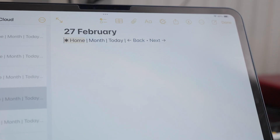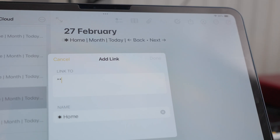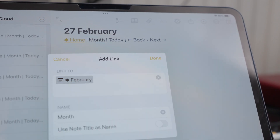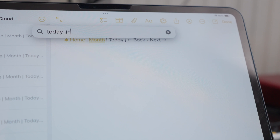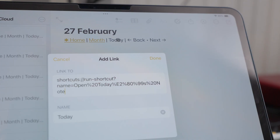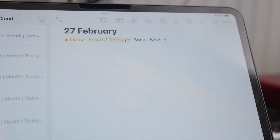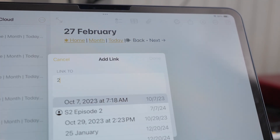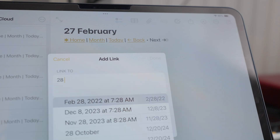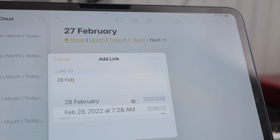At the top of each daily note, there's a header with home note, today, month, back and next — to give you some navigation to get back a day, forward a day, jump to the month view, work on your monthly planning, or get back to your home note. But you have to put all those links in manually. I tried everything: getting shortcut support to copy the today link to my clipboard, doing it manually, setting it up as part of my weekly review and linking all the days for the upcoming week.